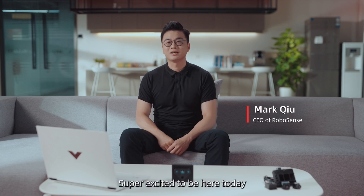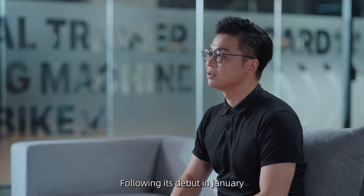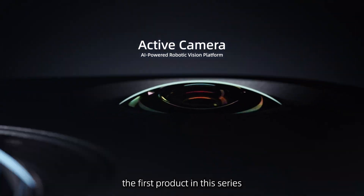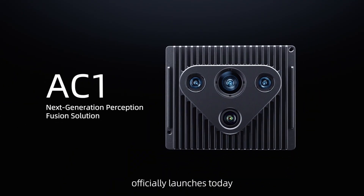Hi everyone, I'm Mark. Super excited to be here today to introduce something we call the real eyes of robots — the optic camera platform. Following its debut in January, the first product of this series, AC1, officially launches today.